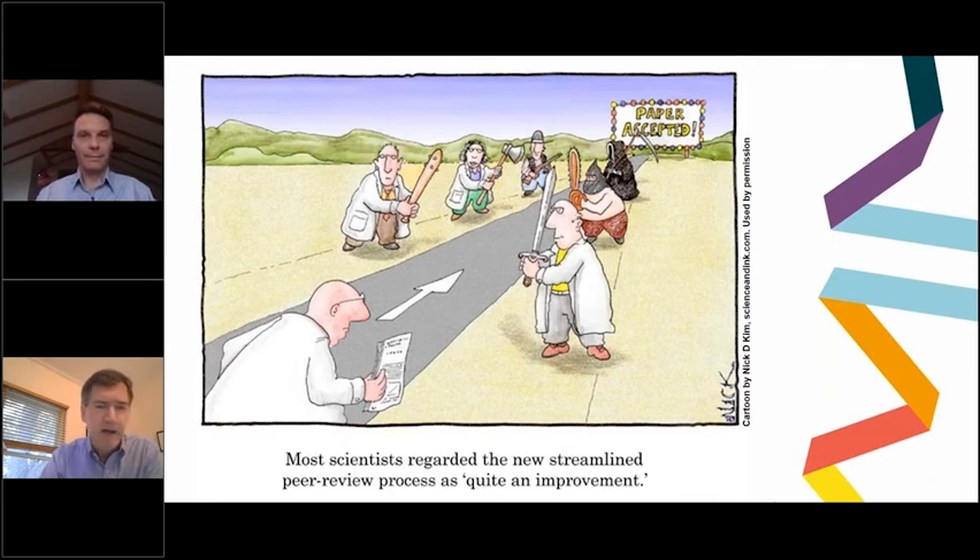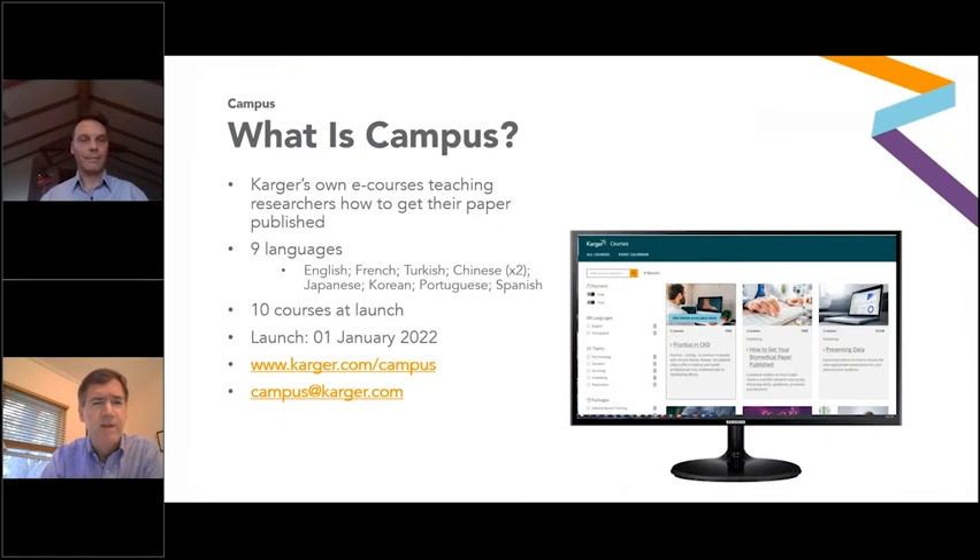If you enjoy this webinar, we encourage you to visit the Karger campus, which is at www.karger.com, where we have many other programs and educational webinars available. You can see the address there, and we encourage you to visit and look at the resources available to you.